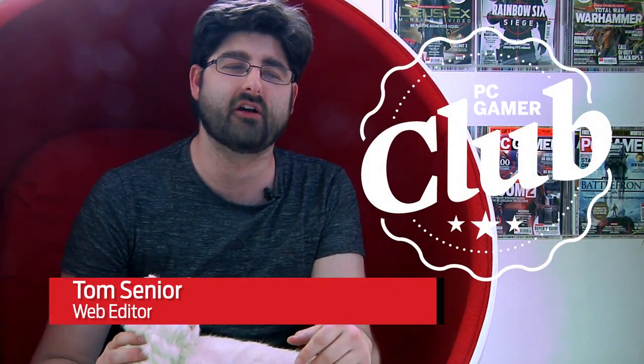Hey, I'm Tom from PC Gamer. And I'm also Tom from PC Gamer. We're here to tell you about PC Gamer Club, a new membership program that will unlock loads of extras for PC Gamer fans.